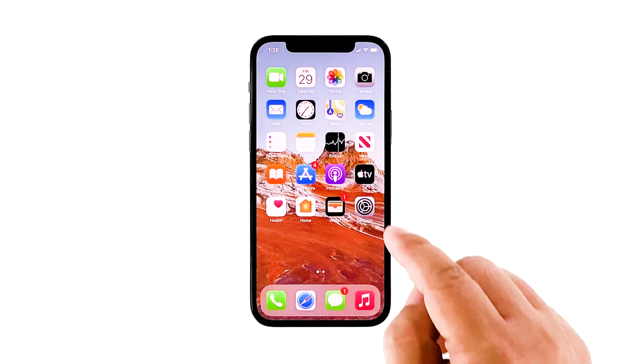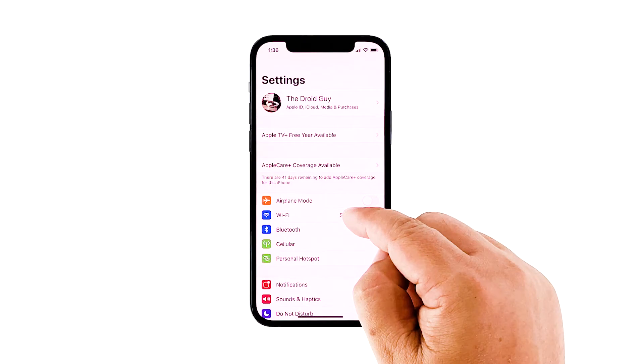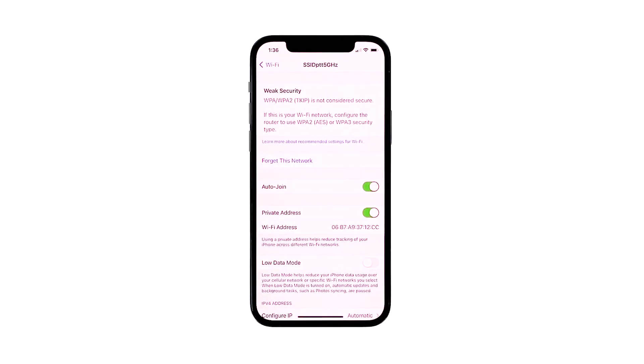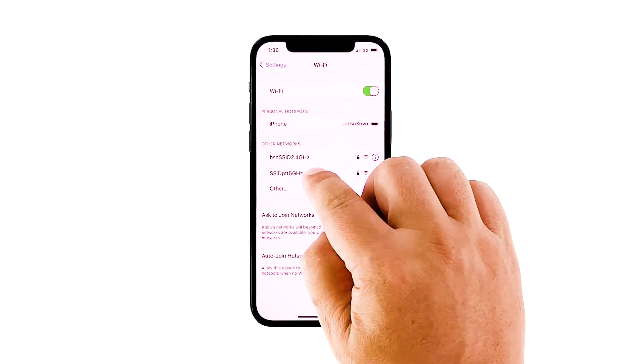From the home screen, access Settings and select Wi-Fi. Look for the Wi-Fi network that you want to forget, then tap the information icon next to the network name. Tap 'Forget this network,' read the warning prompt, then tap 'Forget' to confirm. Perform the same steps to remove all networks and avoid conflicts. After forgetting all networks, reconnect your Wi-Fi to check if the issue has been rectified.